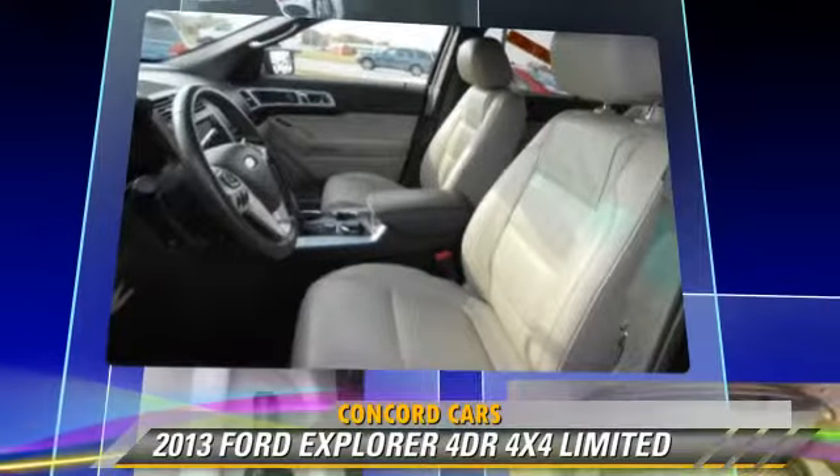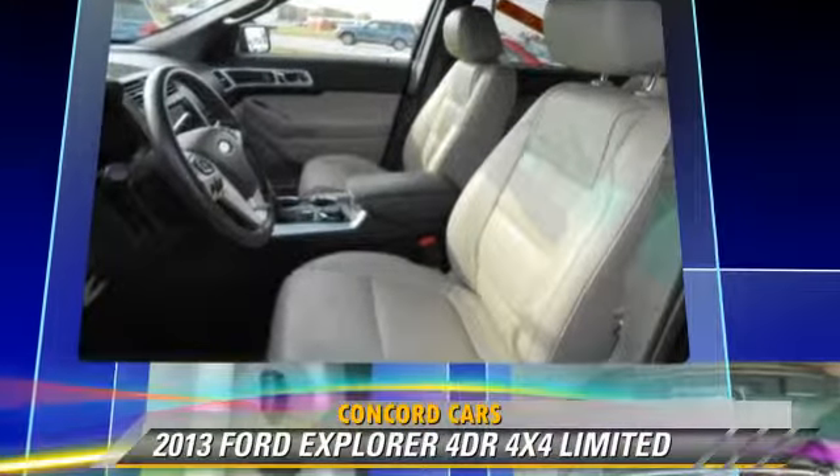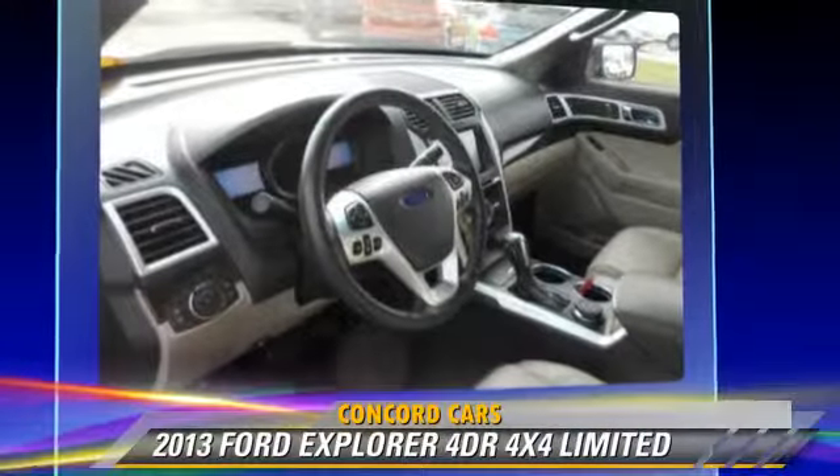This Ford features heated power mirrors, leather seats, and four-wheel drive.